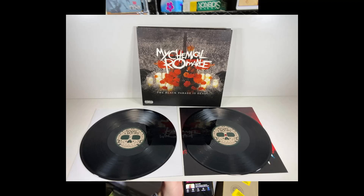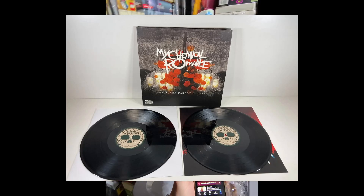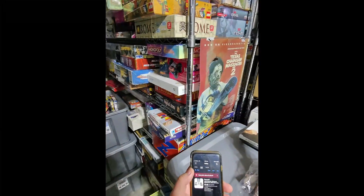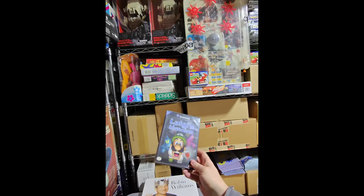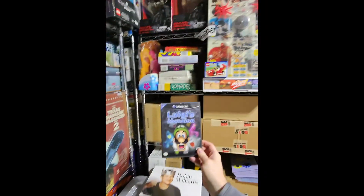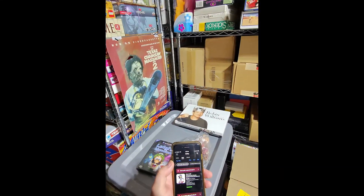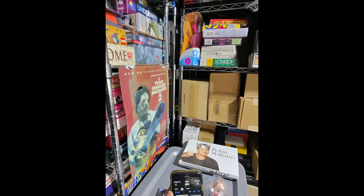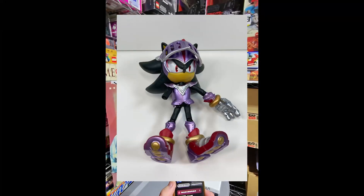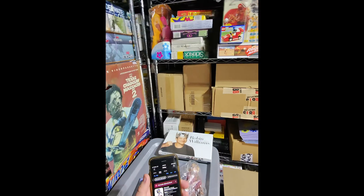We finally sold that My Chemical Romance Black Parade is Dead double LP — got $20 for that. A buyer bought this Luigi's Mansion, complete. This is one of the ones we paid up for a little bit, but we only paid $30 for this one — got $75 for that. Last thing, I got an undeliverable package today and I'm re-shipping out that Lancelot Shadow the Hedgehog figure. The buyer paid me shipping again, so we're sending that out as well.